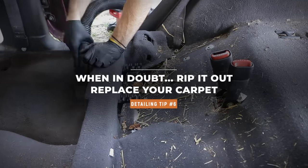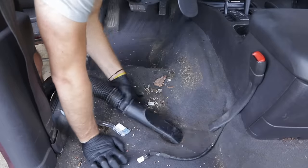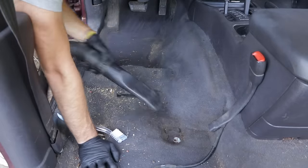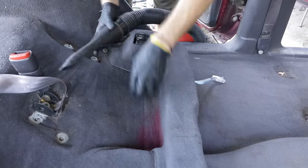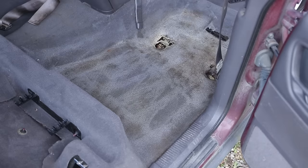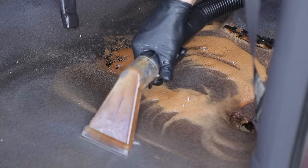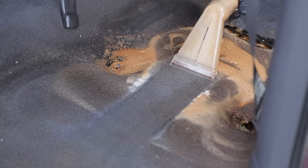Tip number six: sometimes you can't get everything extracted from the carpets. The good news is there are companies that make OEM-fit carpets you can simply pull out and replace. It's a laborious process but not too bad — it takes some time. But if you truly have something you couldn't get out or it's just too smelly, you can replace your carpets at an affordable price. If you've got carpets like Roach Motel, consider replacement instead of spending a ton of time extracting, especially if it's that far gone.